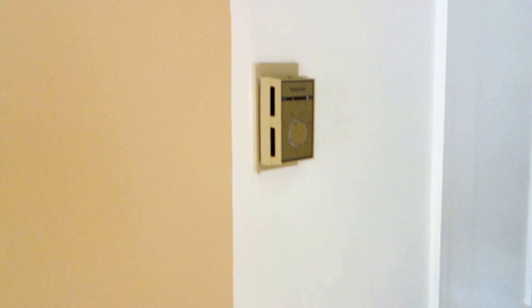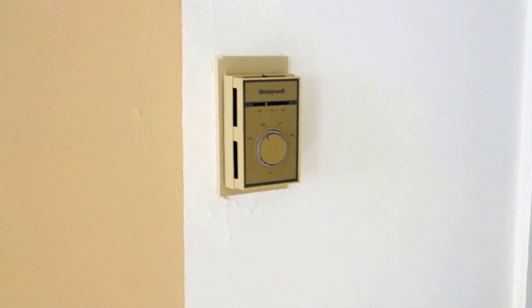There's a thermostat for controlling heat, so it's independent from the rest of the building. You can control your heat just from here.